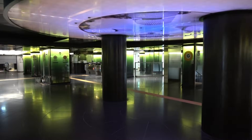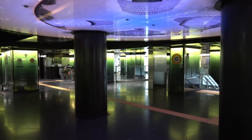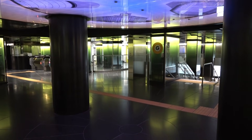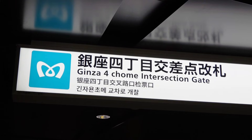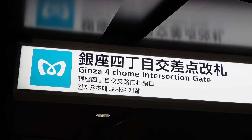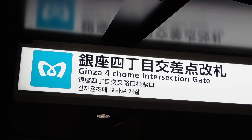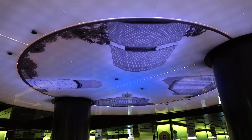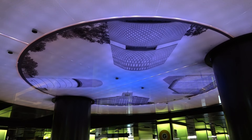In addition, this ticket gate has a lemon yellow lighting that is conscious of the Ginza Line, and the line name is indicated by color. Above this is the Ginza 4-chome intersection, known for Ginza Wako, a commercial facility that symbolizes Ginza. The name of this ticket gate is also the Ginza 4-chome Crossing Ticket Gate, and the building that can be seen when you go out to the ground is drawn on the ceiling.